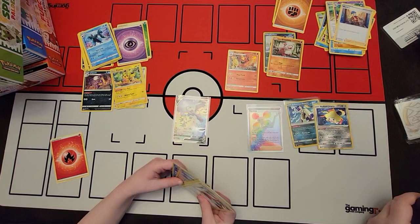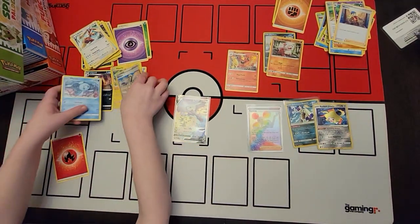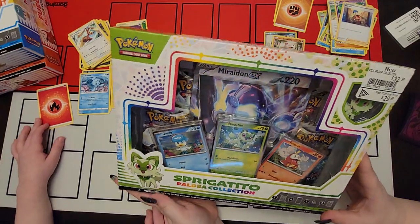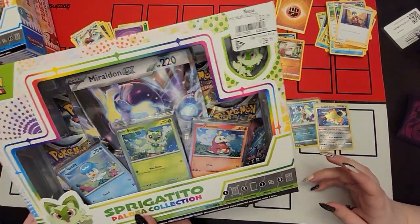If you get anything else, it's just a bonus. Which box do you want to do? It's so lucky that I got that one. I imagine you're going to want to do the Sprigatito, since that's your starter. Yes - it's my starter too, actually. That's my favorite starter.